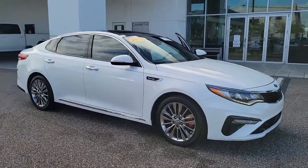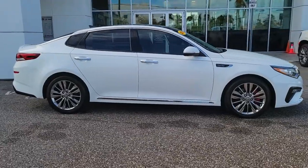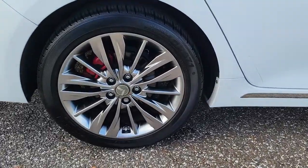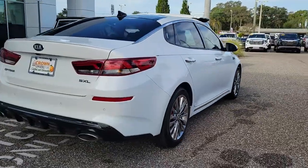You will love the features of this 2019 Kia Optima. With less than 30,000 miles on the odometer, this vehicle provides excellent value. Here's a stylish and capable Kia Optima, the midsize, family-friendly sedan that prioritizes safety and passenger comfort.